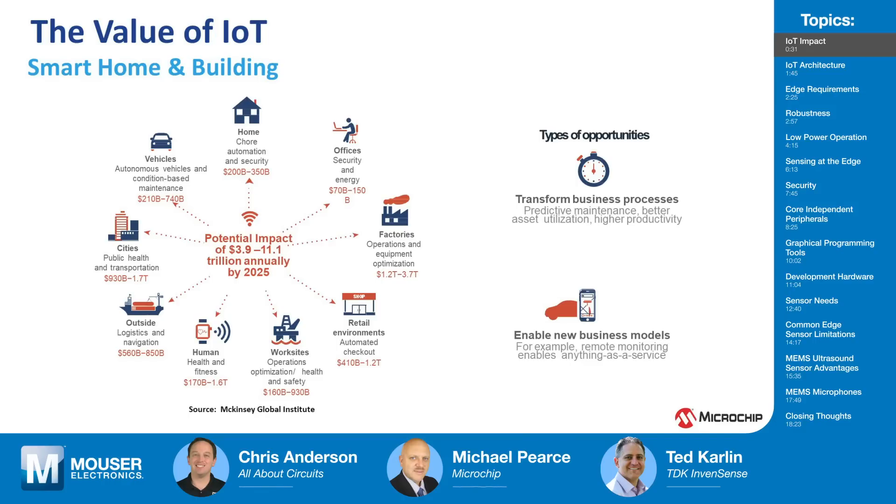IoT is the Internet of Things, which could be anything from a small temperature sensor on a wall to a big industrial machine. So it pretty much means connecting anything to the Internet. Applications include smart home and building, offices, factories, retail, human health and fitness, your watch, logistics, cities, and much more.